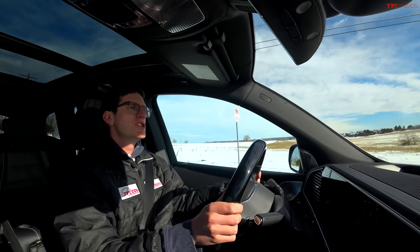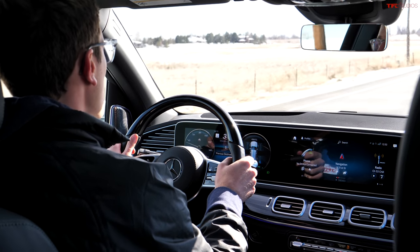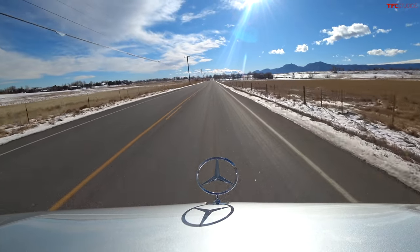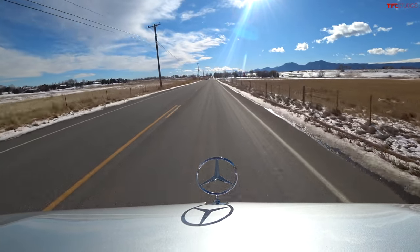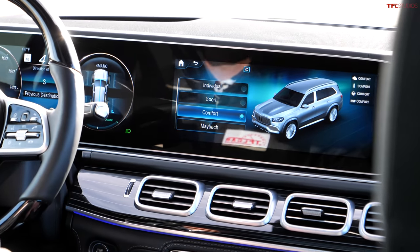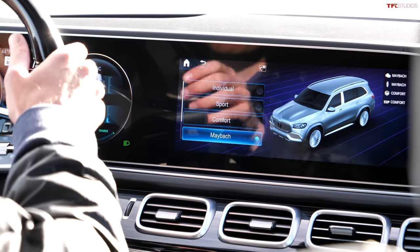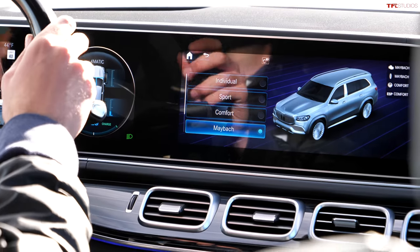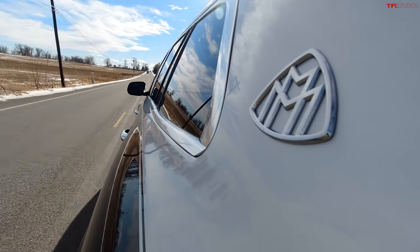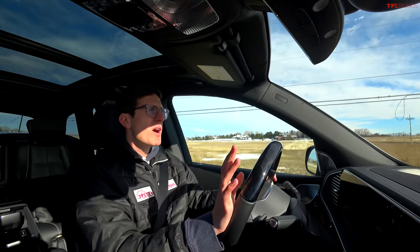So what's it like driving the GLS 600? Well, it's kind of like driving a panzer tank from the roof while sitting on an air mattress. It is incredibly solid — it feels so heavy — and yet it just floats down the road. The secret sauce of the GLS 600 is actually a special drive mode called Maybach. And when I select Maybach, everything pretty much just disappears from the world. It's silent. It's smooth. The steering is incredibly over-boosted, but it becomes easy to drive. It feels smaller than it is.